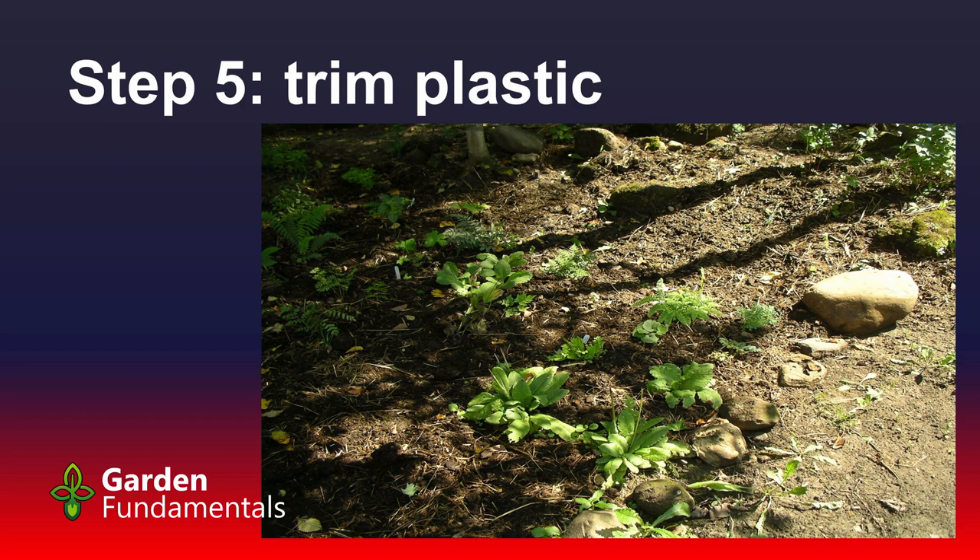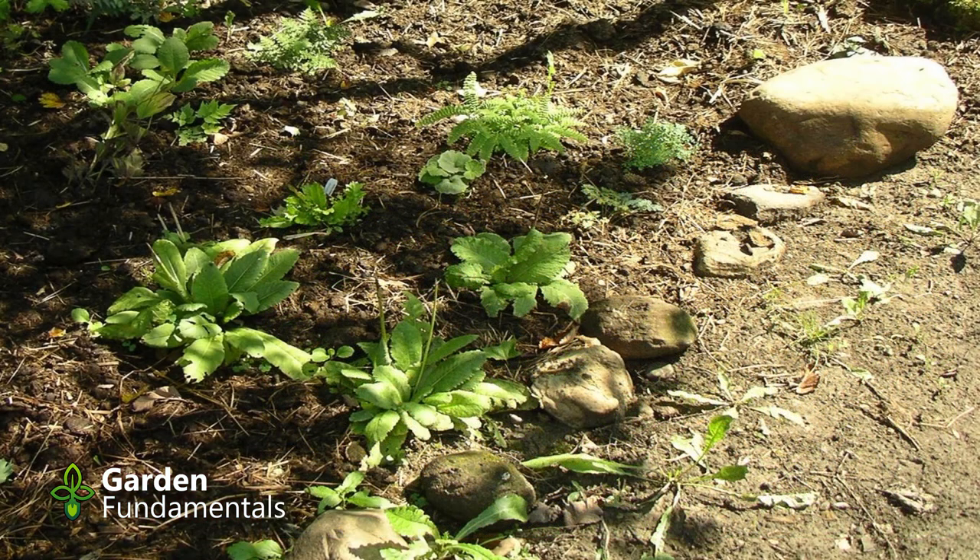Here's this bog garden in the shade a few years later. I've got a number of primulas growing in there and a couple of ferns. I like to edge it with rock — you can see this row of rocks along here. The reason is that once you've built the bog and cut the plastic off, you don't know where it is. Putting rocks around the outside outlines it, so three years later when you're standing there wondering where the bog garden starts, you know exactly where it is.